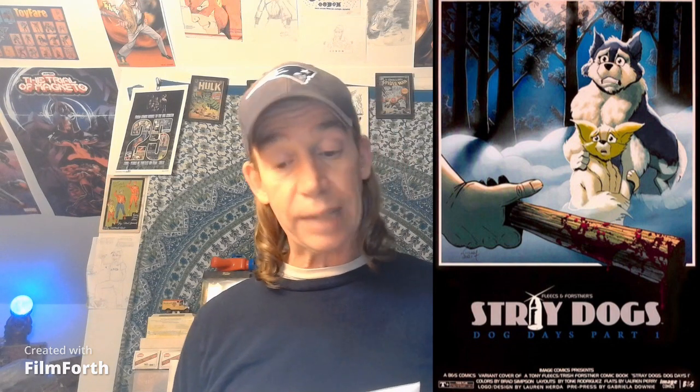Over at The Comics Today, they have Stray Dogs: Dog Days No. 1. This is brand new to them — it's the Silver Bullet Homage. I've honestly never seen this one before. They've got it over there at $24.95.